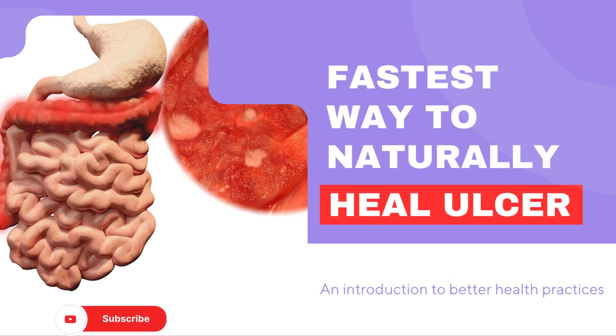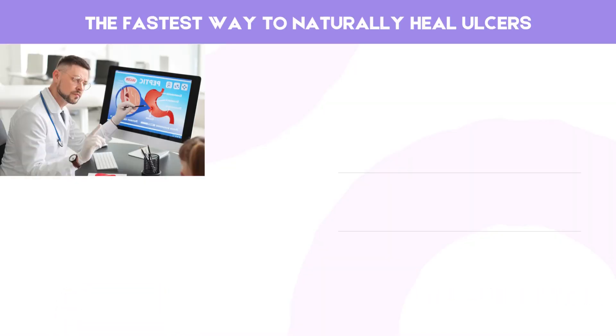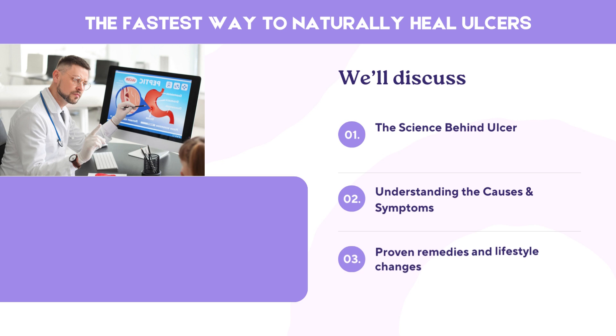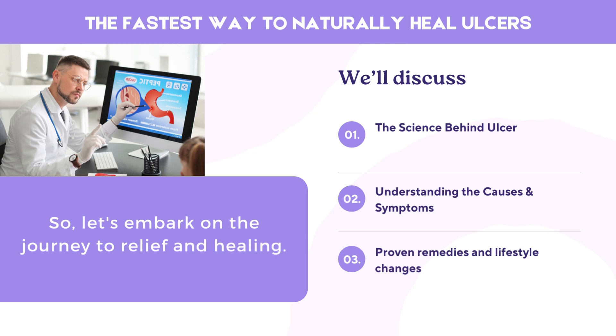If you're dealing with painful ulcers, you're in the right place. In this video, we're going to explore the fastest and most effective ways to naturally heal ulcers. Today we'll discuss the science behind ulcers, understanding their causes and symptoms, and then we'll reveal proven remedies and essential lifestyle changes that can speed up your recovery. So, let's embark on the journey to relief and healing.